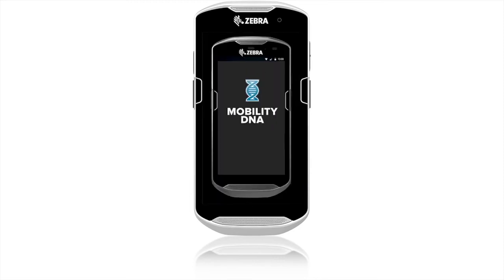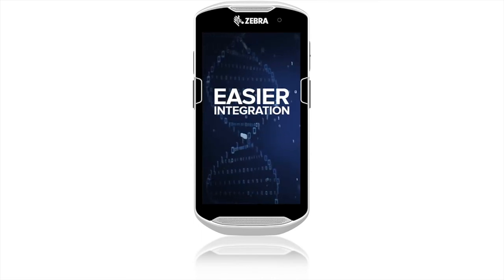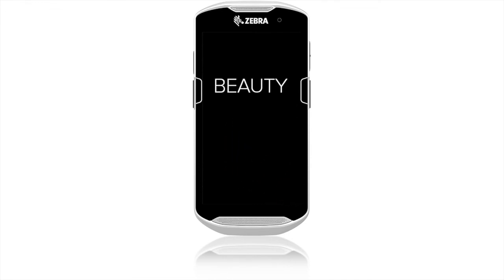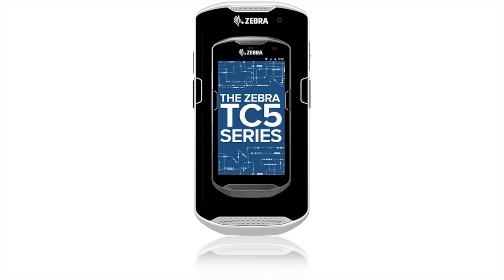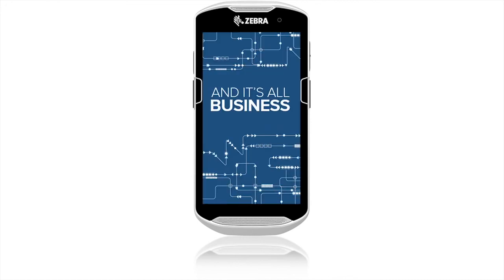And with Mobility DNA, you get unmatched productivity, simpler management, and easier integration. It's all backed up by the unrivaled round-the-clock support you've come to expect from Zebra. Beauty, brains, brawn — the TC5 series has it all. And it's all business.